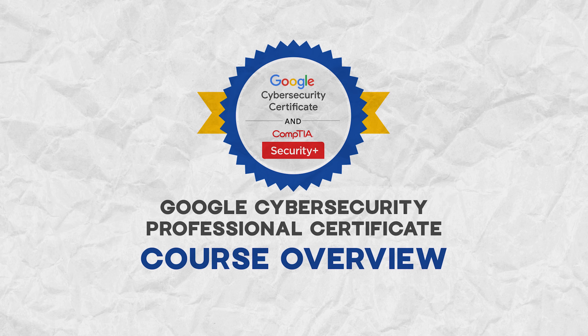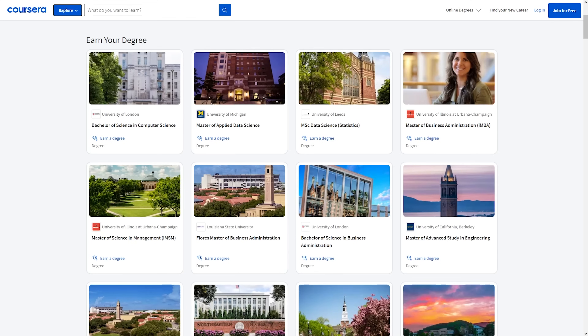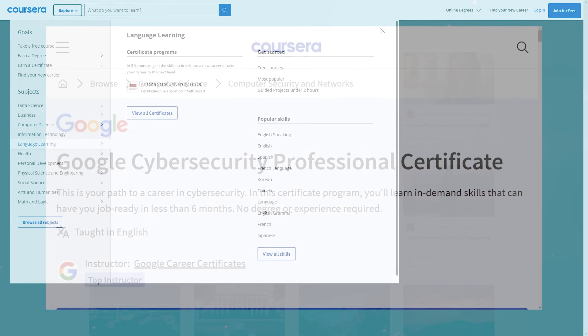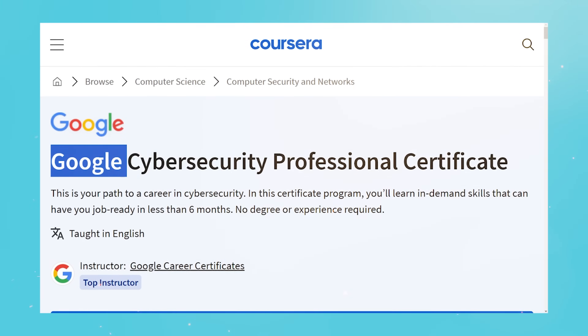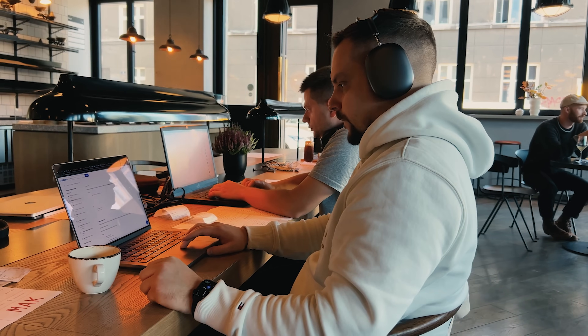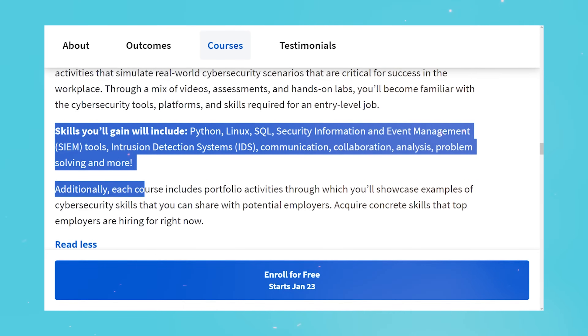Course overview: it's a beginner-friendly certification program on Coursera. For this course series, you don't need any prior experience or a college degree to enroll. If your goal is to make the first serious step into a cybersecurity career, this might be perfect for you. What you will learn here includes all the important concepts, frameworks, and tools needed for an entry-level cybersecurity role — threat recognition, threat response, security networks, devices, data, and using Python, SQL, and Linux to tackle various cybersecurity issues.